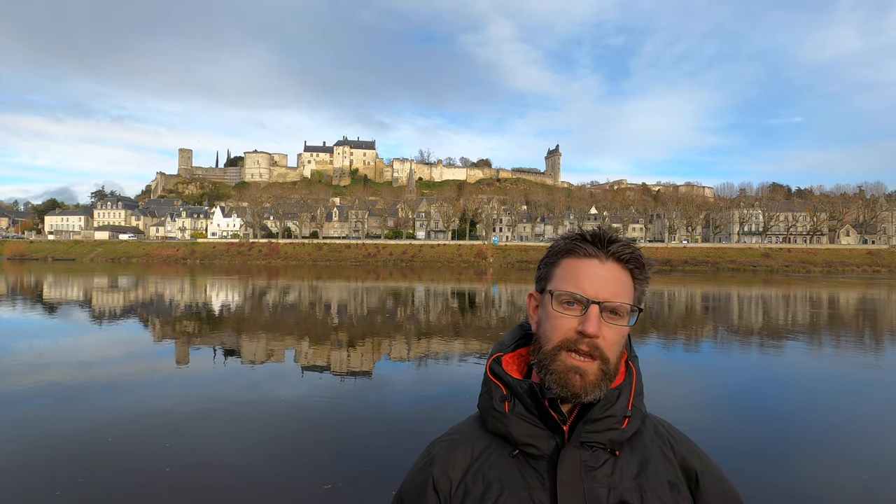The Forteresse Royale de Chinon — the Royal Fortress of Chinon. This place needs no introduction if you've been watching my vlogs. I've been here a number of times and it's not hard to see why it deserves repeated visits. It's a beautiful setting — you have the River Vienne, very often quite still, and then up on the hill the castle itself. The architecture owes a lot to Henry II, and it's been there for over a millennium. At some point the Knights Templar were actually imprisoned there.